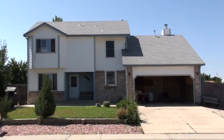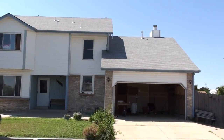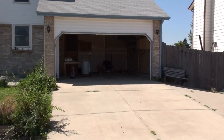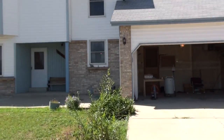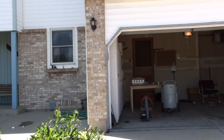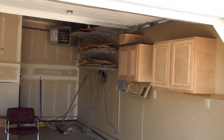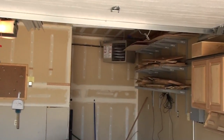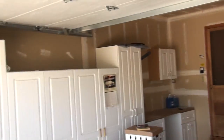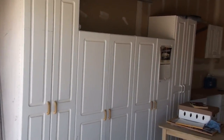This home was built in '86, three bedrooms, three baths, maintenance-free siding, new roof, new vinyl windows. It's on a corner lot, almost two-tenths of an acre. It's got a nice two-car garage with a gas heater in the back, lots of storage, and an insulated garage door so you can work in the heated garage.